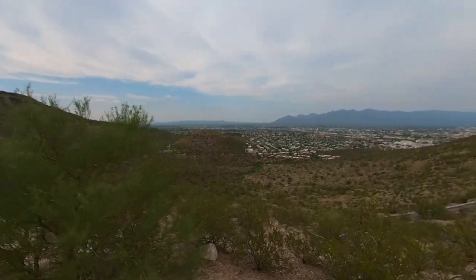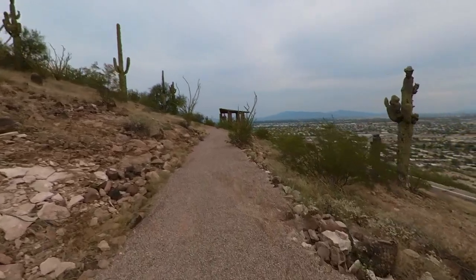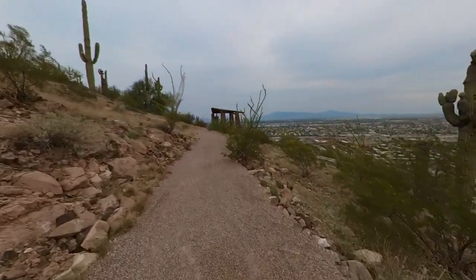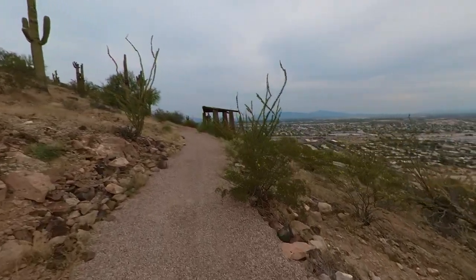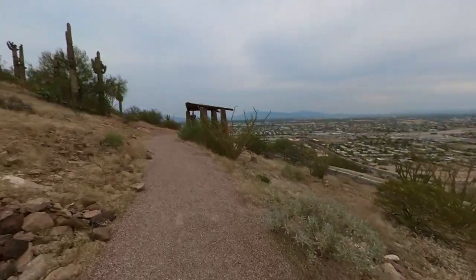The first inhabitants of the area would grow crops at the base of the mountain along the Santa Cruz River. This area is known as Tucson's birthplace. The top of the mountain was used as a lookout by Native Americans in the 1600s, as well as by early settlers and soldiers during the Civil War.